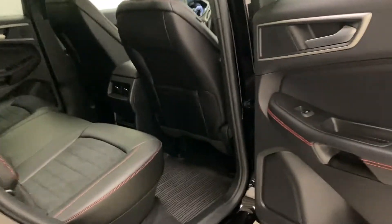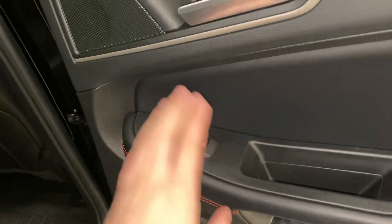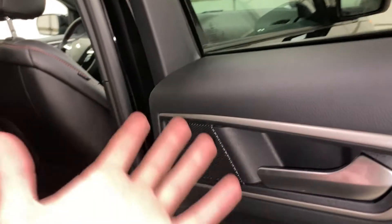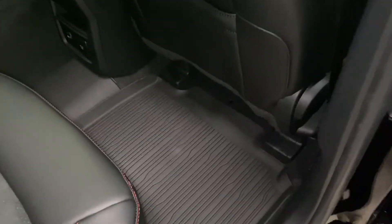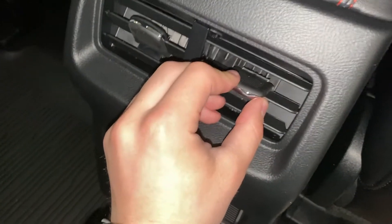Diving into the back seating area, you have the same red stitching on the back doors matching the front. There are nice metal door handles, speakers on the doors, and rubber floor mats that are really easy to clean. You've got the same leather and cloth seating with red stitching as up front. There's a lot of storage and space back here, with nice cubbies for rear passengers and a compartment as well.